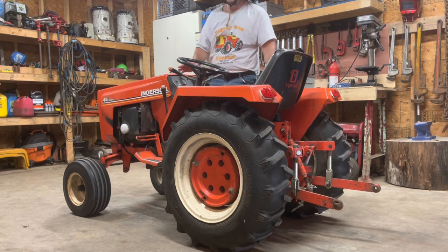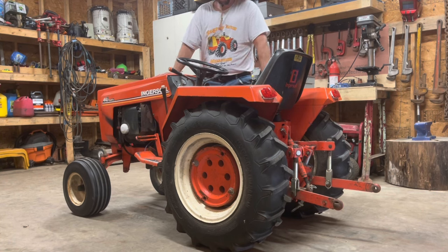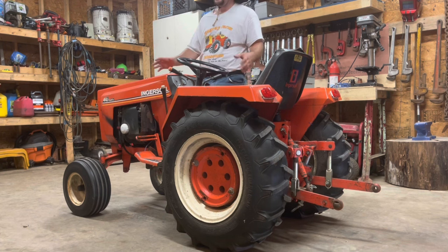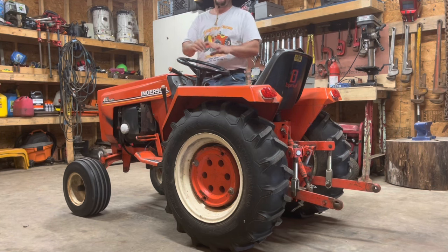I did want to shoot this video outside, but there's just too much wind today and there are a lot of planes going overhead, so I just couldn't get a quiet enough moment to film. So here we are in the workshop. Let's get into a little bit of brief history before we get started for those not familiar with the brand.